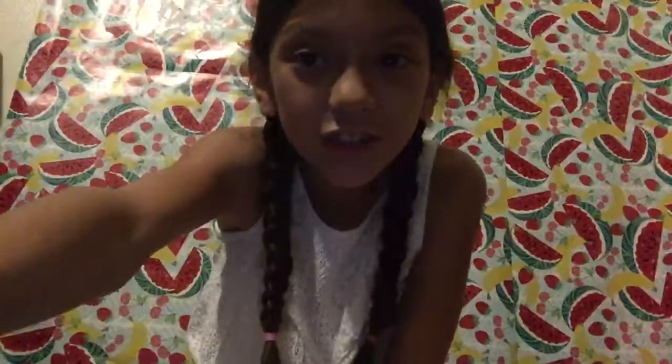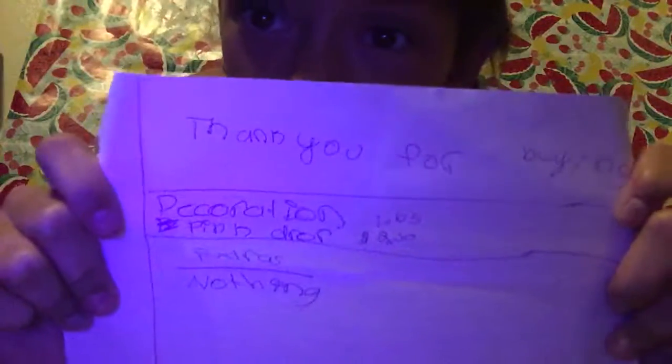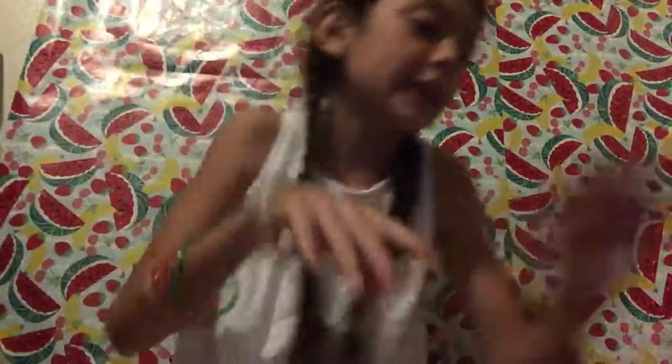Let's get to the note. This is the note — I'm gonna be reading it, sorry for the bangs and noises. It says: decorations one dollar and 65 cents, then pink drawer two dollars and 50 cents. Guys, I'm super excited!